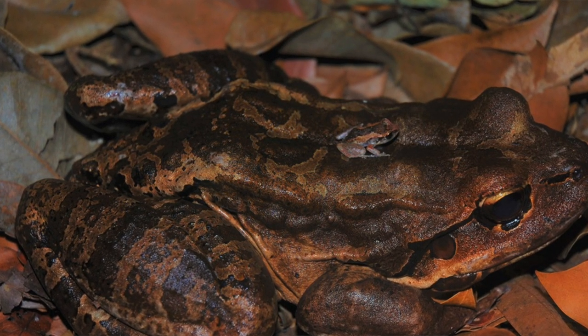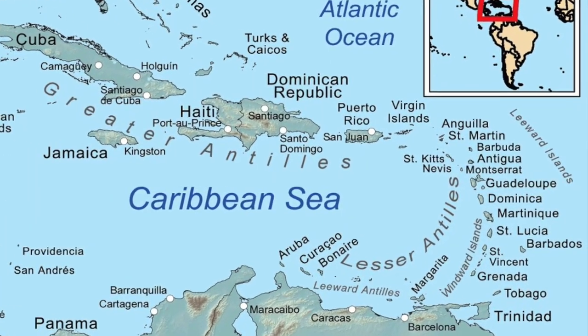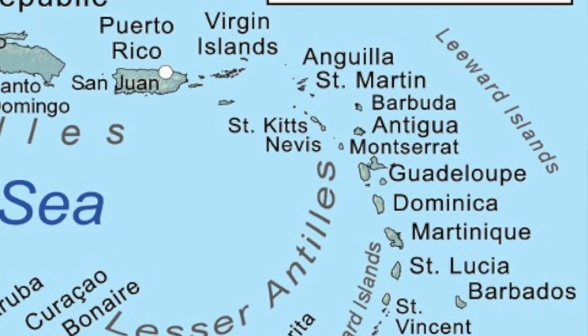The giant ditch frog was once found on many of the eastern Caribbean islands. However, now it's restricted to just two: Dominica and Montserrat.